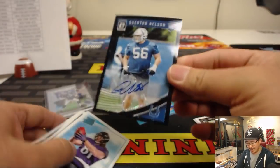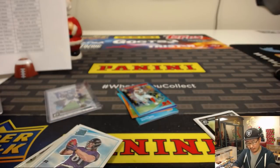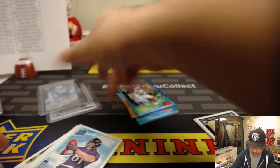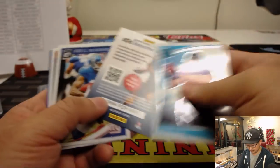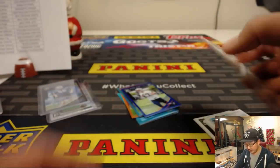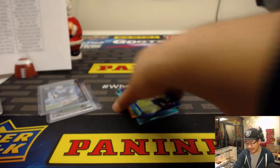And we've got Quentin Nelson — black Velocity autograph for Lou and the Colts, the horseshoes — the last auto in here. Ryan Izzo to 149 for Karen. And Jair Alexander at the end. And there you have it, boys and girls.